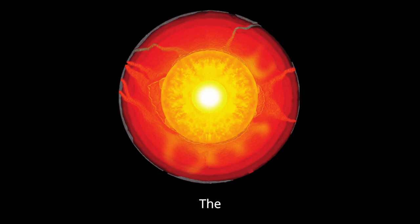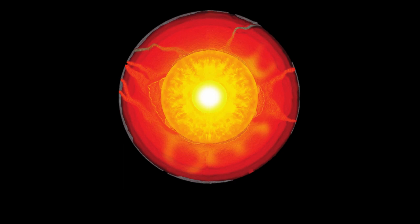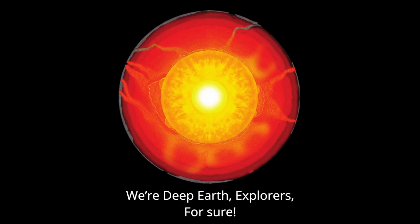From the crust of the core, there's so much to explore. You got more than you thought you'd ask for. From the crust of the core, there's so much to explore. This is the last chorus, it's all down there for us. We're deep earth explorers for sure.